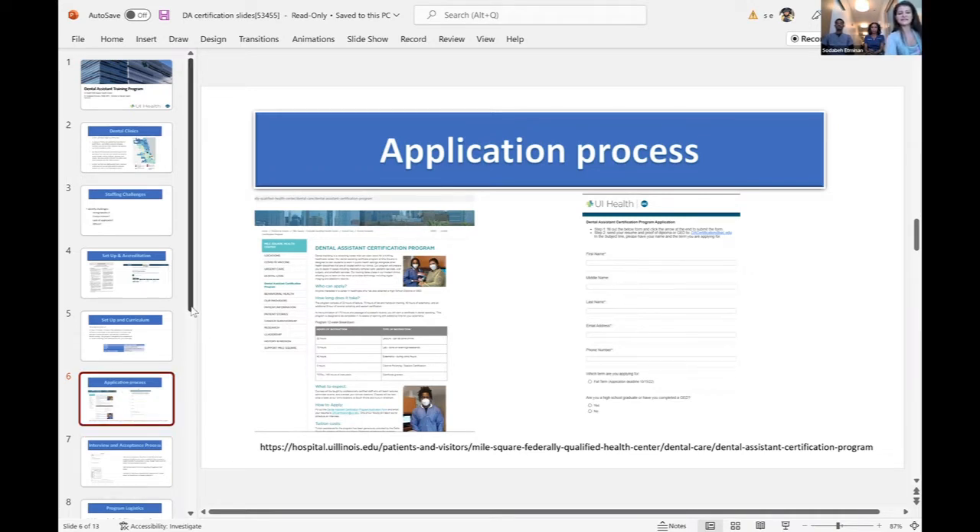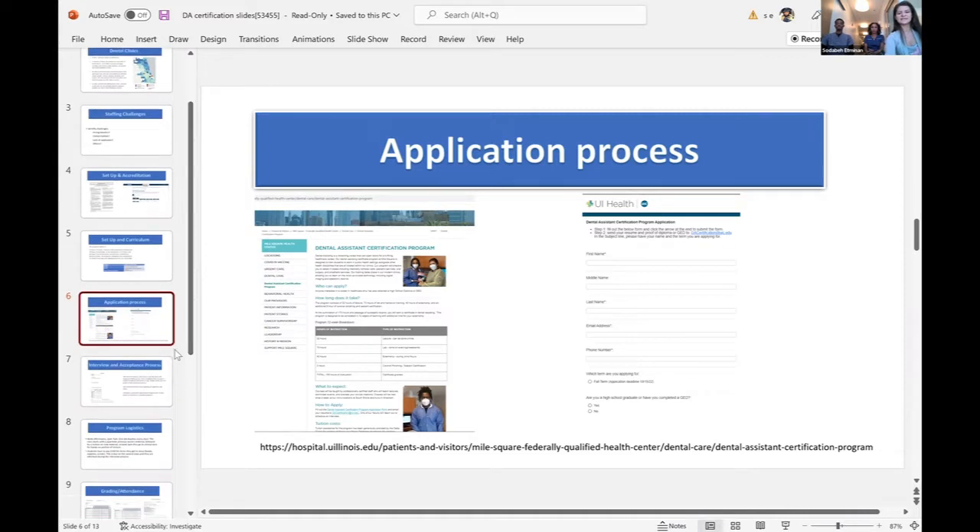A little bit about dental assisting — it's not just about holding a suction for a doctor or being in the room, but it's really about building that connection to the patient. A lot of times patients connect and see more of the dental assistant than they do the dentist. So it's really important to be personable, have a desire to help others, and be able to think quick on your feet as patients are undergoing dental procedures, taking charge of that appointment in terms of intake and seeing the patient out.